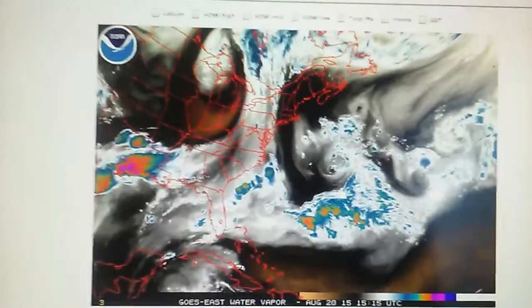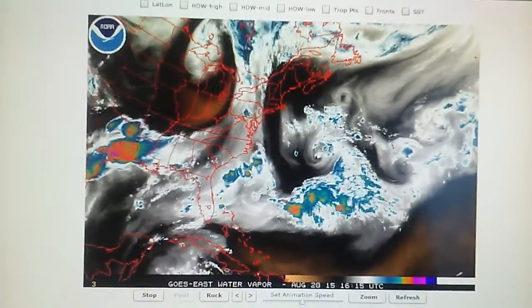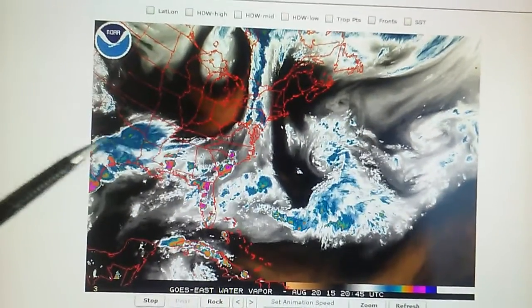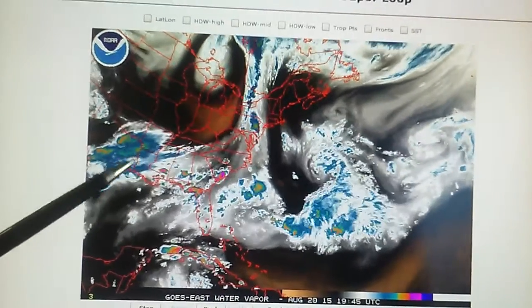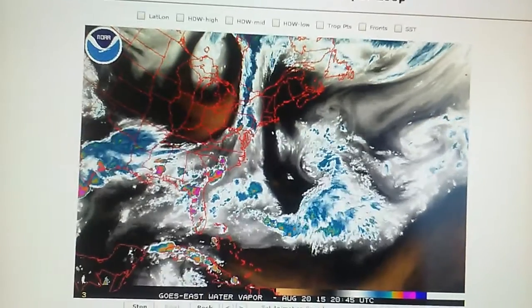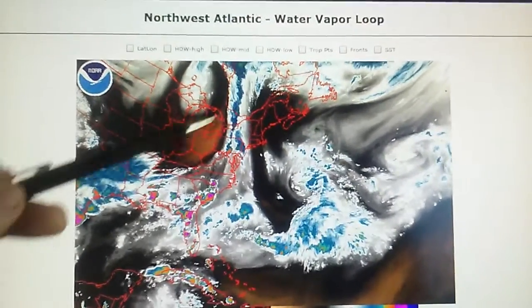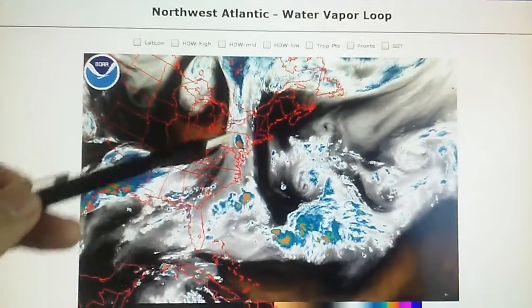Let's go back to the northwest Atlantic map — this is a map of the eastern side of the country. We can see a lot of thunderstorms out here over Texas and Oklahoma, Louisiana, Missouri, and Alabama.